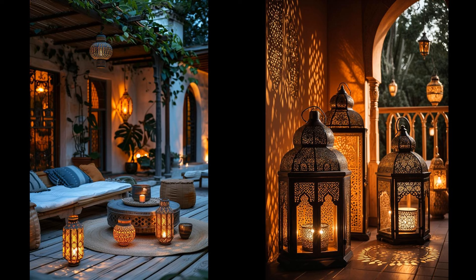Consider Moroccan lanterns with intricate designs for your boho patio. These lanterns cast mesmerizing shadows, adding a magical ambiance to evening gatherings. Imagine sipping tea under the soft glow of colorful, patterned lights — a simple yet effective way to transform your space into an exotic retreat. Besides their beauty, these lanterns are sturdy and weather-resistant. Choose traditional brass or contemporary metal finishes; suspend them from the patio roof or place them on tables for instant charm. However, they may require periodic cleaning to maintain their luster, but the enchantment they bring is well worth the effort.